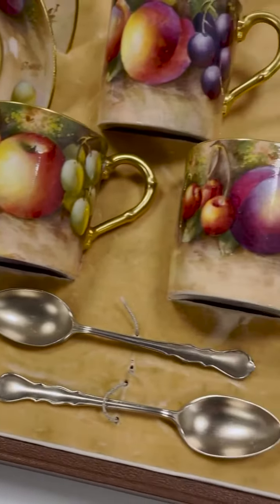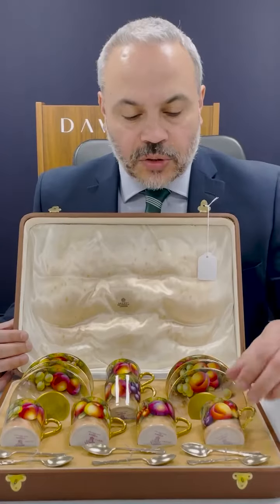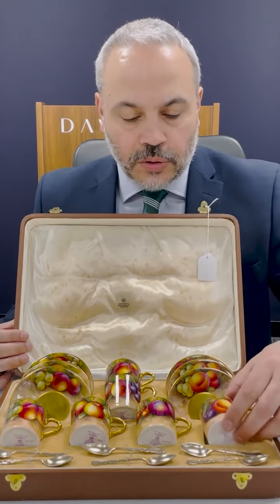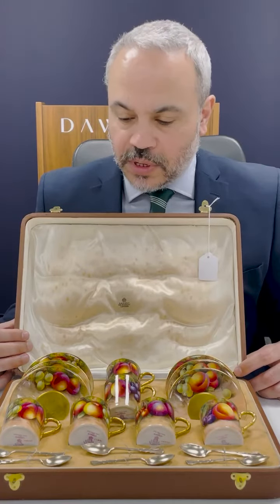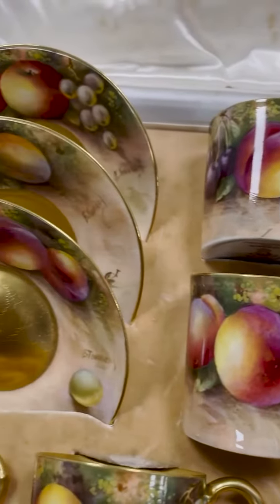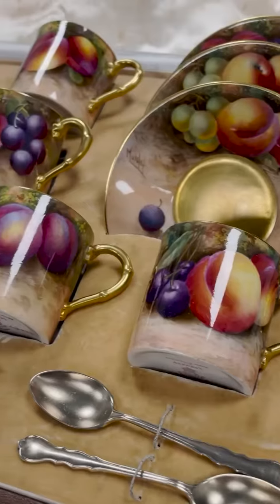The spoons date to 1938, and the date cipher on the bottom of the Worcester items says they're from 1937. So all original, all in fantastic condition. We haven't spotted any flaws apart from a tiny bit of gilt paint missing in places. We believe they were actually used perhaps once or twice, not long after they were purchased.